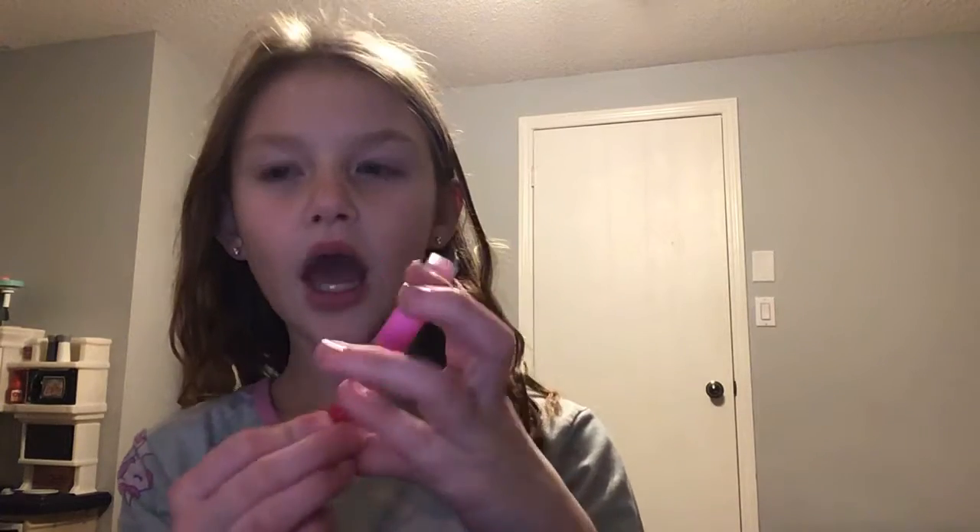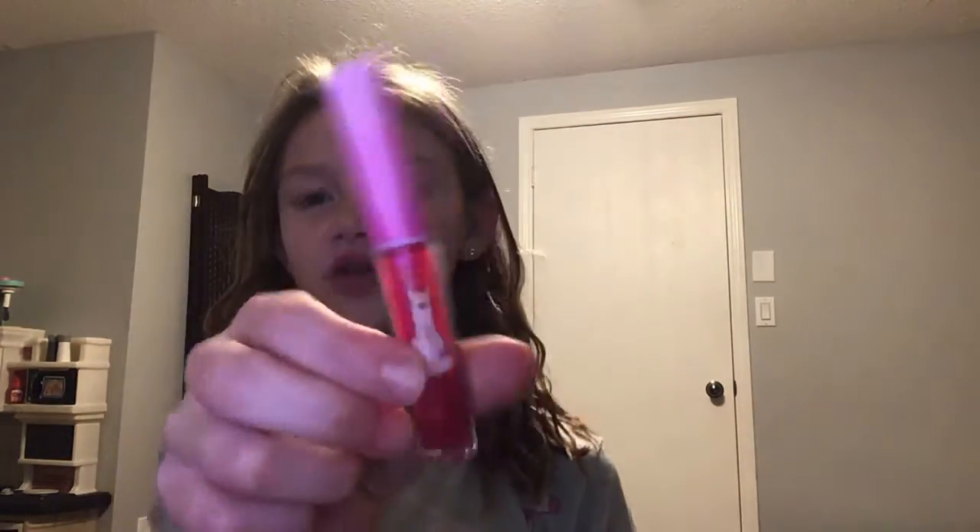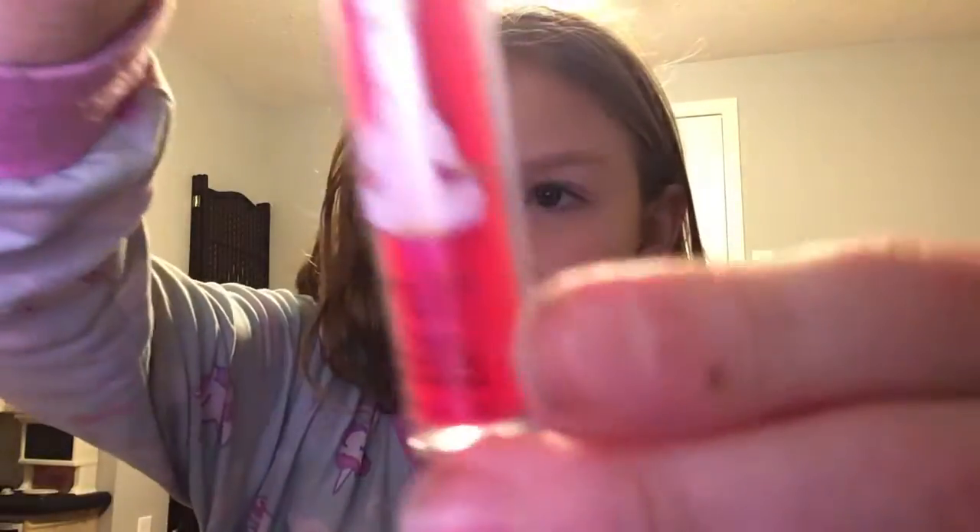I have this lip gloss, because if I go somewhere fancy like to church or a party, I like putting on some lip gloss or lipstick. So if I forget to put it on I can use this. It's actually scented — it smells like cherry. It's a little llama I got from my friend's birthday party.